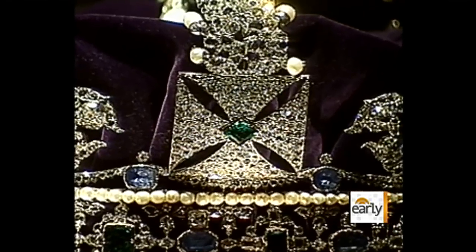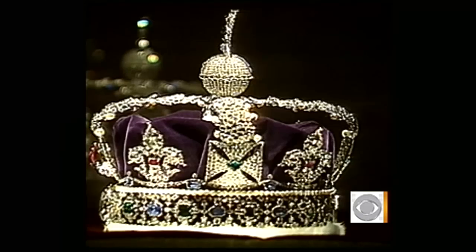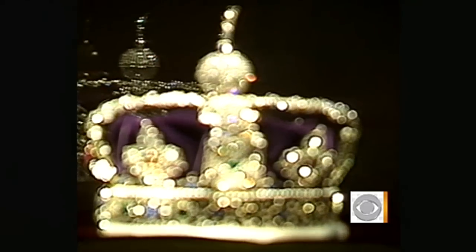The crown jewels are London's most popular tourist attraction, but photos are forbidden. So if you want to see them, you'll have to visit the Tower yourself.